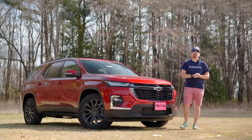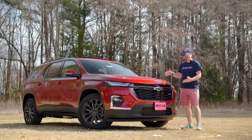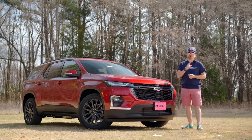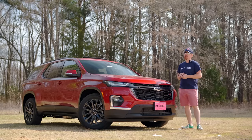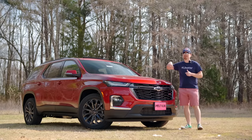Hey gearheads and welcome to Garage Talk. I'm Cory and this is the brand new, slightly refreshed 2022 Chevrolet Traverse RS with all-wheel drive. In this video, I will go around the exterior, point out some of the things that Chevy has updated for 2022, and tell you why this may just be the perfect family rig.